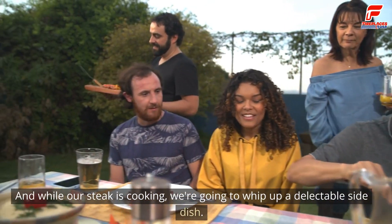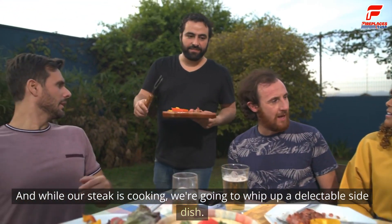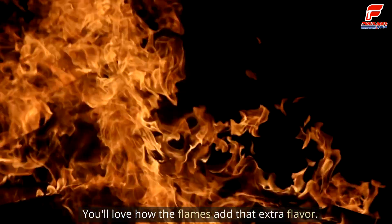And while our steak is cooking, we're going to whip up a delectable side dish — crispy garlic potatoes with a twist. You'll love how the flames add that extra flavor.